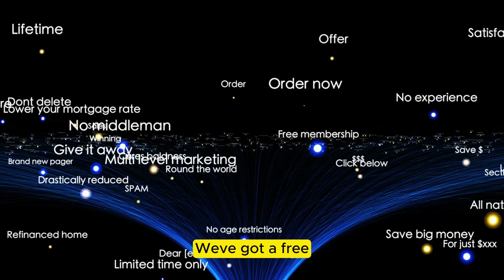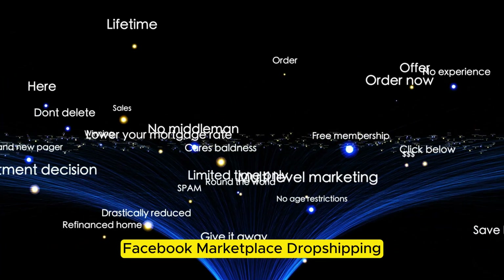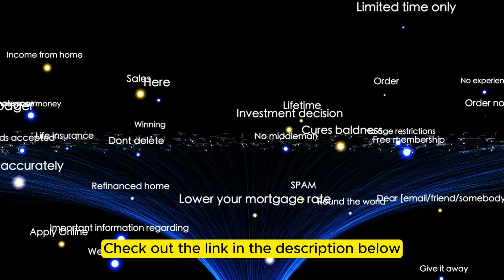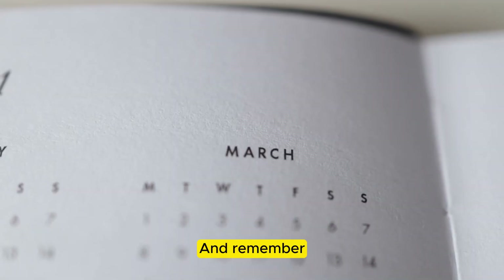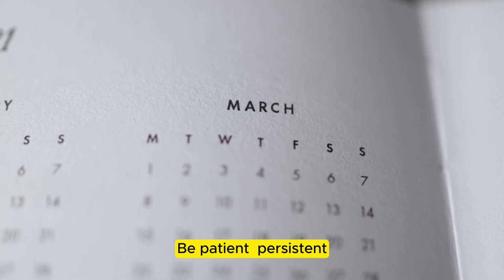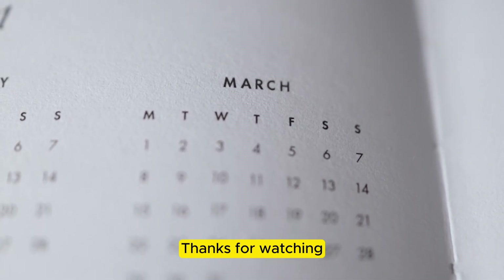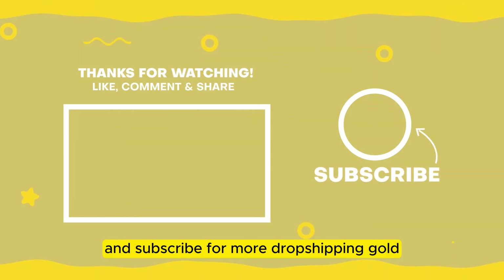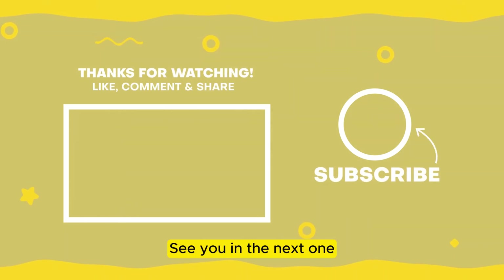Want to learn more? We've got a free Facebook Marketplace dropshipping course packed with tips and tricks to help you succeed. Check out the link in the description below. And remember, success doesn't happen overnight — be patient, persistent, and always keep learning. Thanks for watching. Don't forget to like, comment, and subscribe for more dropshipping gold. See you in the next one.